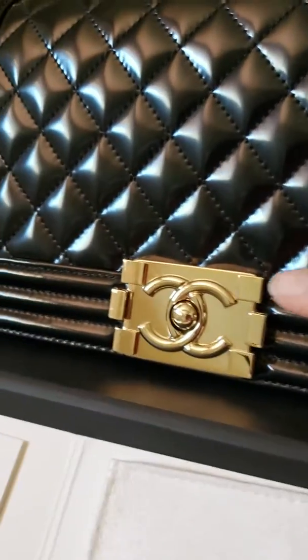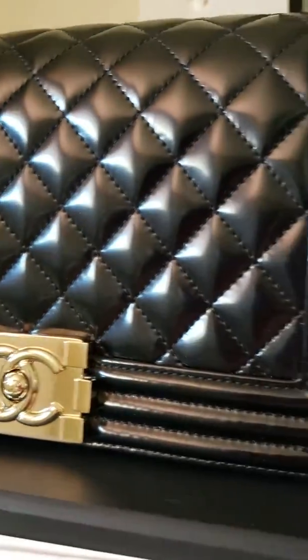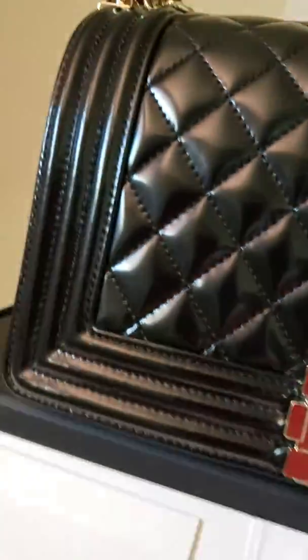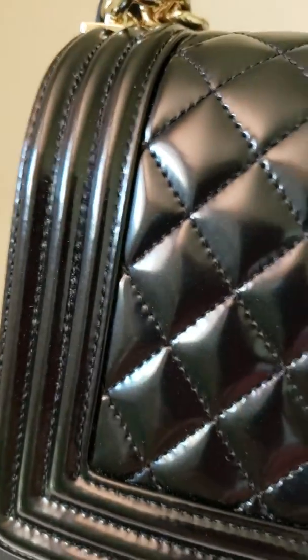This is a champagne gold patent leather bag and it's in very good pre-owned condition. Because this is patent leather, it tends to get scratches. This one has a little bit of a wrinkle right here, as you can see.